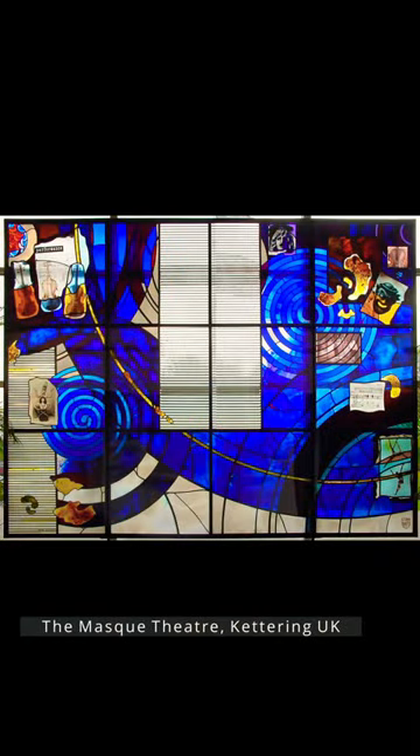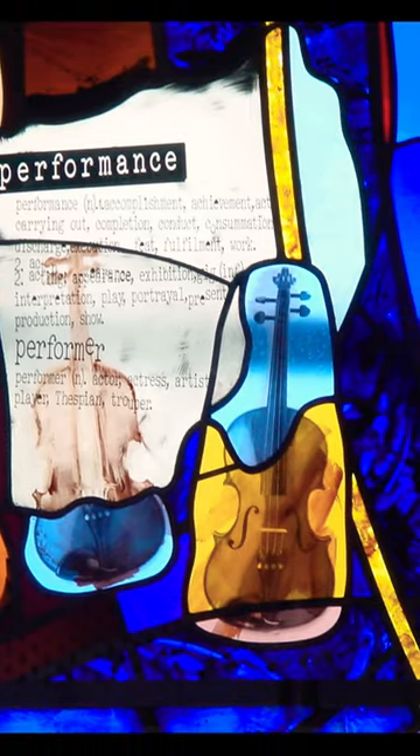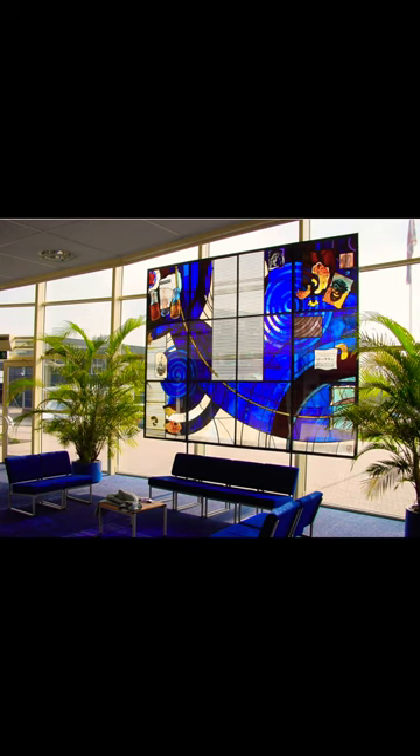Project number two: the Mask Theatre at Latimer College in Kettering. It was the first time that I used silkscreen printing, and it was heavily influenced by an artist who I really admire called Robert Rauschenberg.